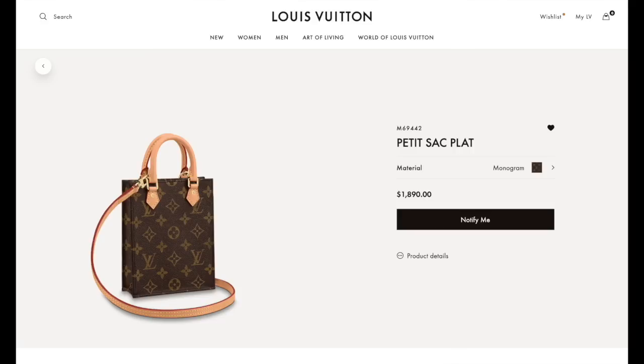Do you still own the Petit Sac Plat and what do you think of the Speedy 20? I don't own the Petit Sac Plat anymore — I've since rehomed it. When that bag came out, I had FOMO and succumbed to it. At the time I thought it would make a really good mobile phone bag, which it still is. But after owning it — especially looking at my collection now — I just don't want so many things anymore. I still really like it for if you have that function in your life, just something very quick to get in and out of that only fits your essentials.